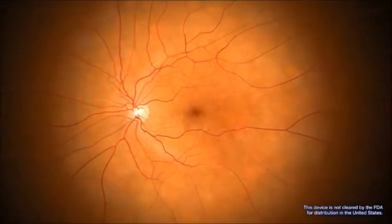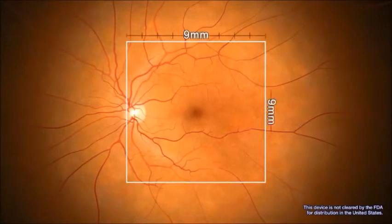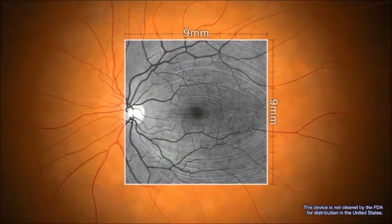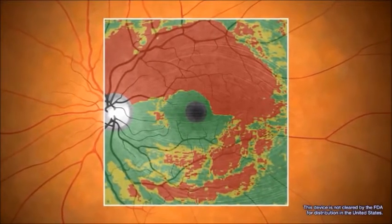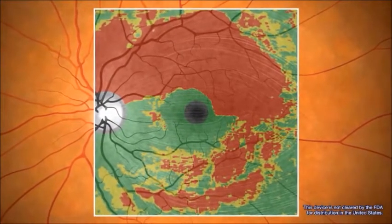With the RS3000 Advance, wide area scans of a 9mm by 9mm area can be taken in just 1.6 seconds. This presents a fuller picture of the nerve fiber layer, incorporating the optic disc and macula into just one scan. The wide area scan can be correlated to a normative database, which provides a color-coded map showing where the thickness of the patient's eye deviates sharply from the average population of normal eyes.